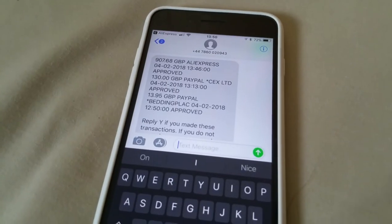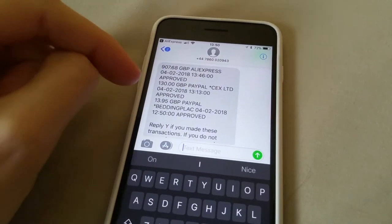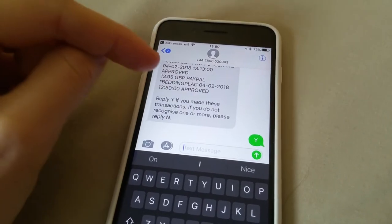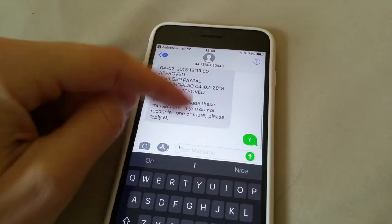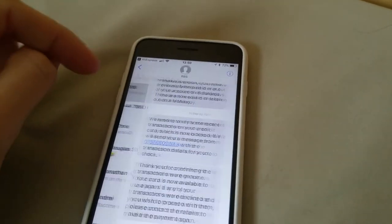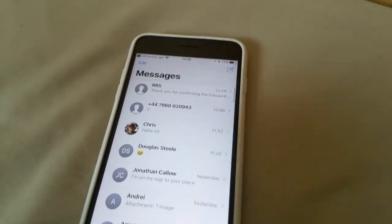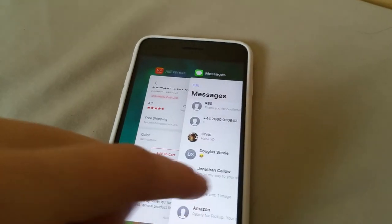Really excited — I just got the Gotway Tesla, but I also bought some other things like an Amazon Echo Show. I just received a message from my bank asking: did I really pay this amount for the unicycle, and some things from eBay? Yes I did! They gave me confirmation and said the payment will now go through. Really awesome — can't wait to have the wheel!